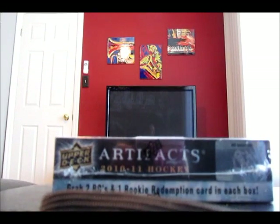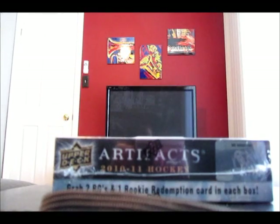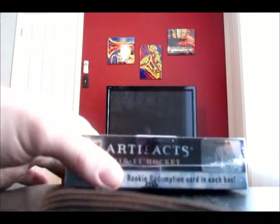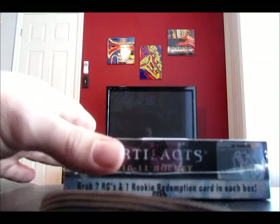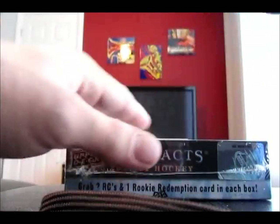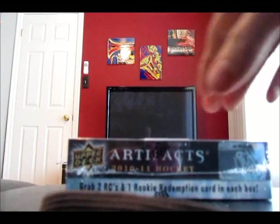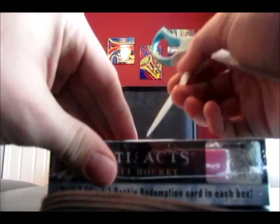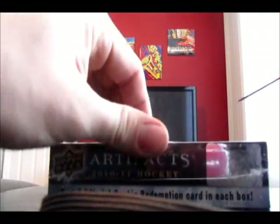Alright guys, T.O. Hockey here back again. Gonna open the second of five boxes, the first 2010-2011 Hockey of this batch. We've already opened two, pulled the number 10 Niemi — it's a very nice card. It's definitely a great product. I know some people don't like it, but so far it's been good.